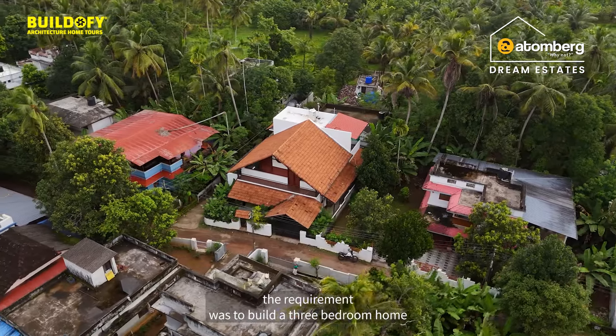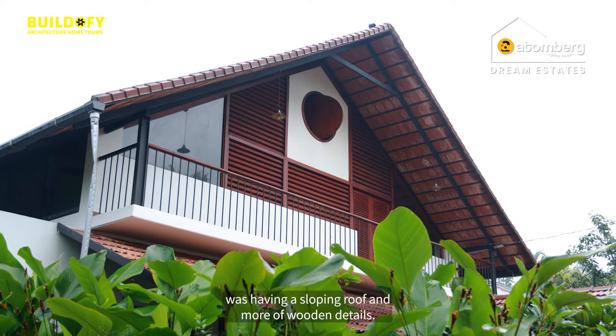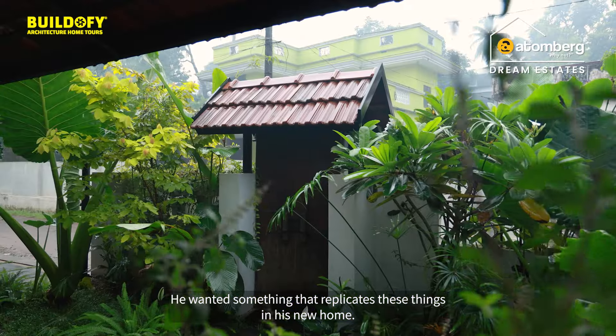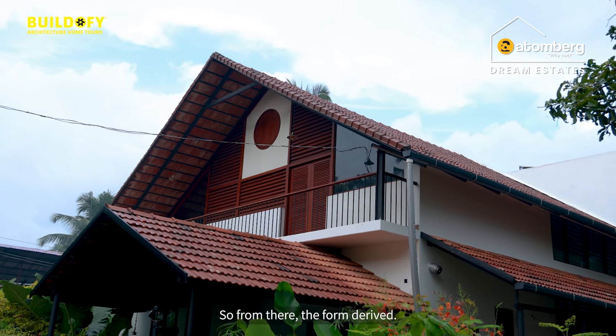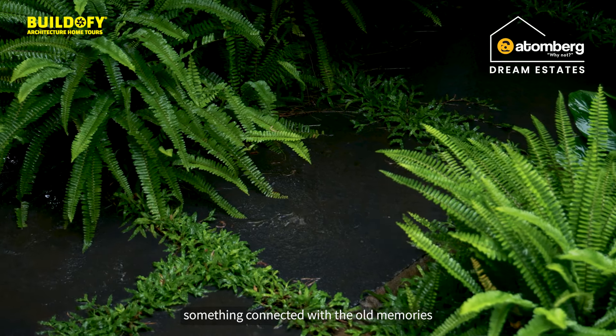In this house, the requirement was to build a 3BHK home. The kind of house the client was living in had a sloping roof with more of a wooden detail, and he wanted something that replicates in the new home — the shape we used to grow up with as a kid, a sloping roof house. From there, the form derived something connected with older memories.